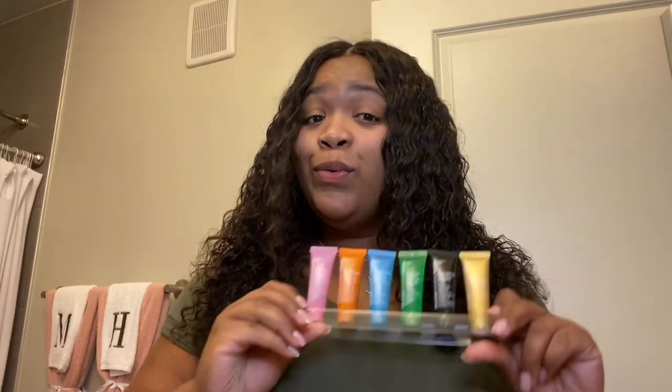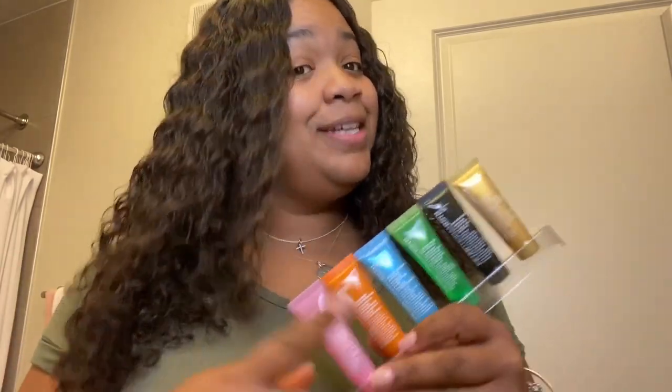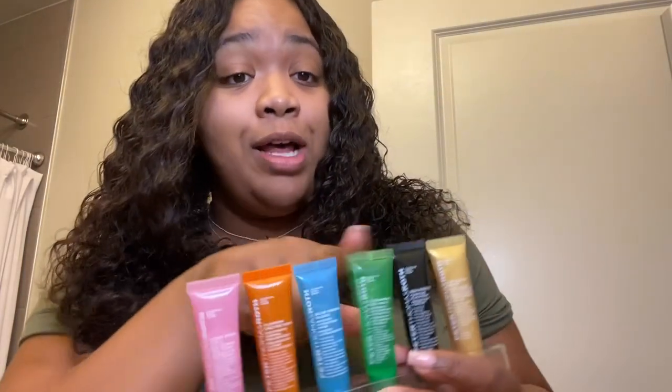Keep watching and I'll give y'all the final review. So here is my final review of the masks. In first place, it's a tie between the Rose Stem Cell Bio Repair Gel Mask and the Pumpkin Enzyme Mask, which is an enzymatic dermal resurfacer. These two honestly took the cake for me. I like instant satisfaction, and out of all six masks, these were the two where I felt a real difference in my skin.